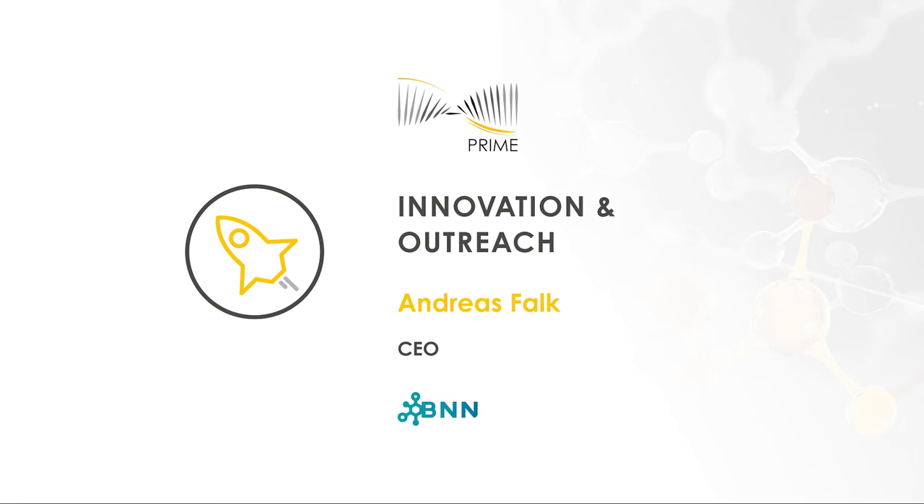In the PRIME project, BNN leads the work package on dissemination and exploitation of results. BNN provides communication and dissemination activities, promoting PRIME's results and success via our project website, social media, fact sheets, posters, and videos. We ensure that the generated knowledge will be successfully transmitted to a multitude of audiences, including the media and the public, engaging in a two-way exchange. We aim to enable others to use and take up results, thus maximizing the impact of PRIME research.